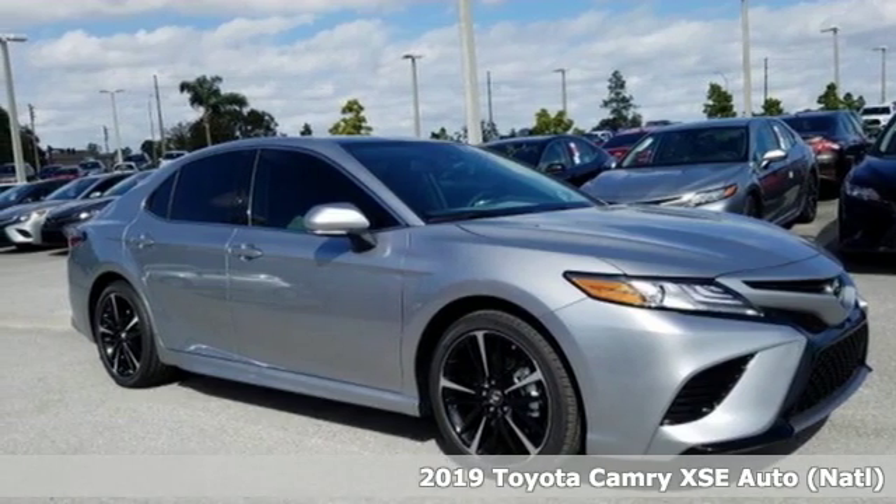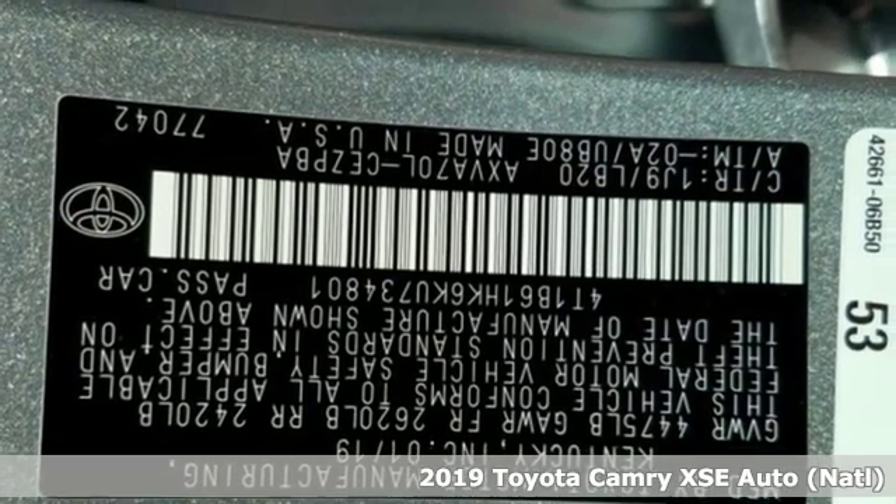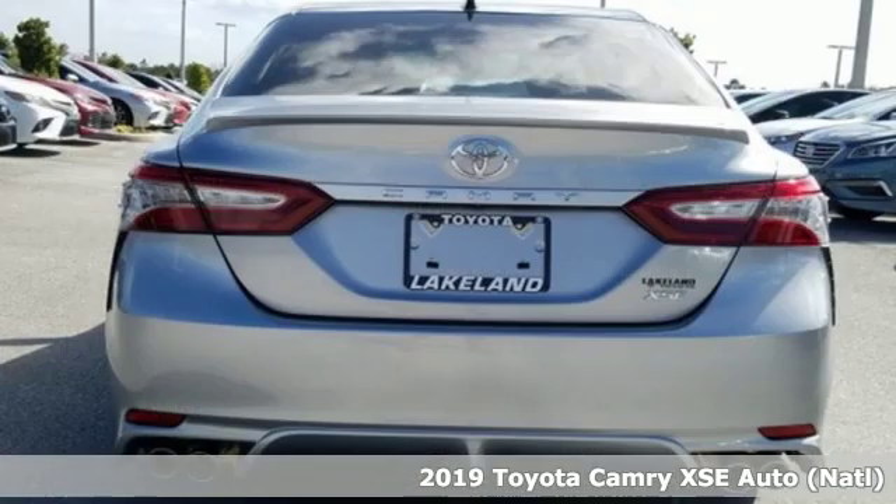It's a new 2019 Toyota Camry. Toyota, steered by ingenuity, driven by passion. Plus, it offers an exciting list of features.